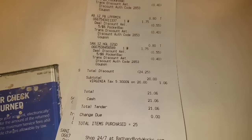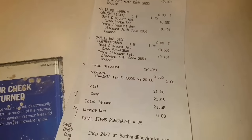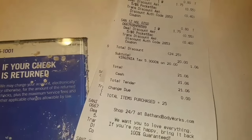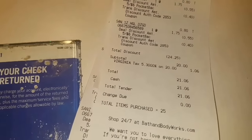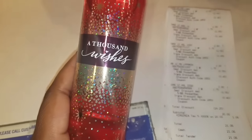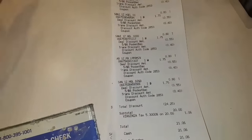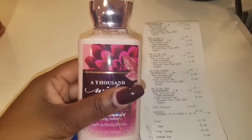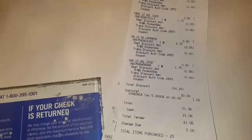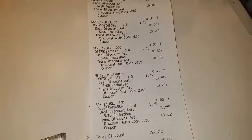The next deal they have: when you purchase any full-size signature collection item, you can get a free Thousand Wishes, but remember you have to pay full price for it. I'm going to see if I can use that 20% discount that came in my email today.